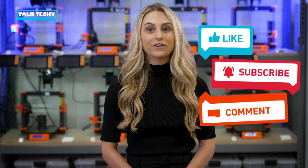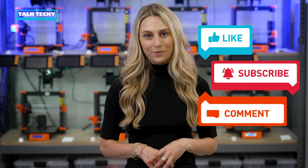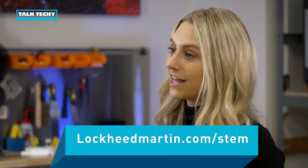Well, I hope you're all feeling energized after that one. Thank you so much for talking Techie with us today, Alex. If you want to join in on the conversation, don't forget to like, comment, and subscribe below. And check out LockheedMartin.com/STEM for more resources. I'm Maggie Hill, and I'll see you next time. Bye!